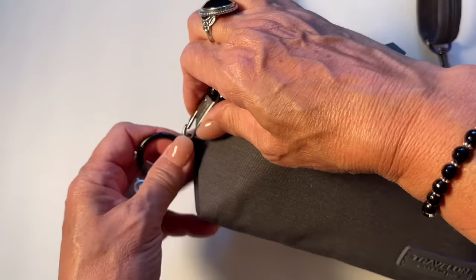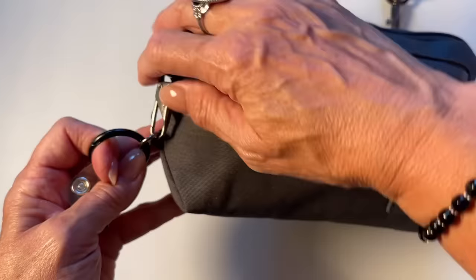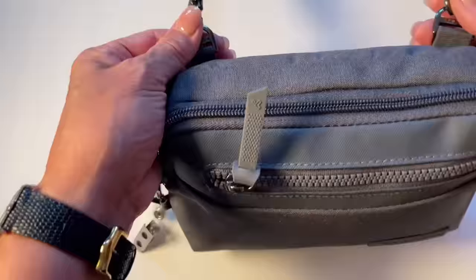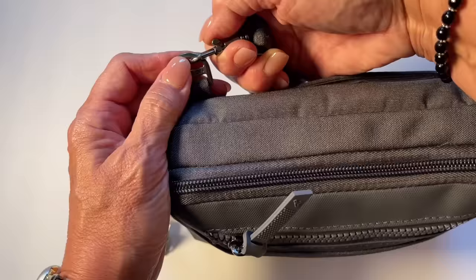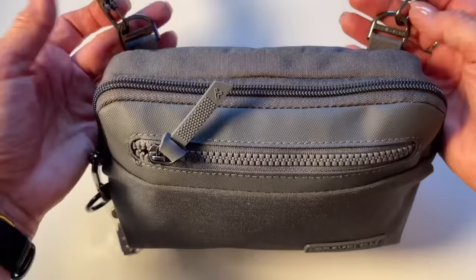A great plus on this bag is that it has RFID-blocking material, meaning they cannot steal the information from your credit cards if your credit card is inside this. People who come around with scanners looking for unprotected cards — you will be protected as long as your card is in this bag. There are also other safety features: the zipper on the main compartment locks onto a little ring, so someone would have to unlock it to get the bag open. All the straps also come with a safety latch so you can't just get this open without swiveling and pulling it off.